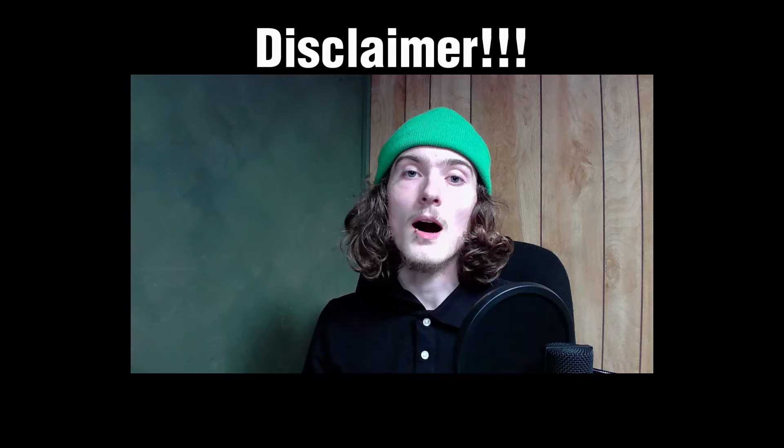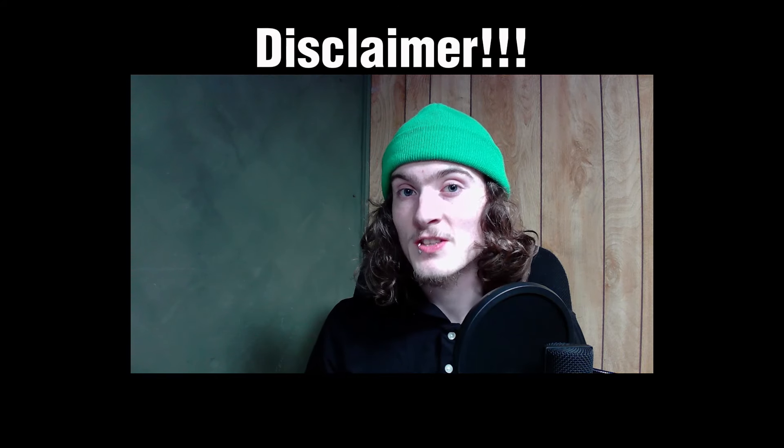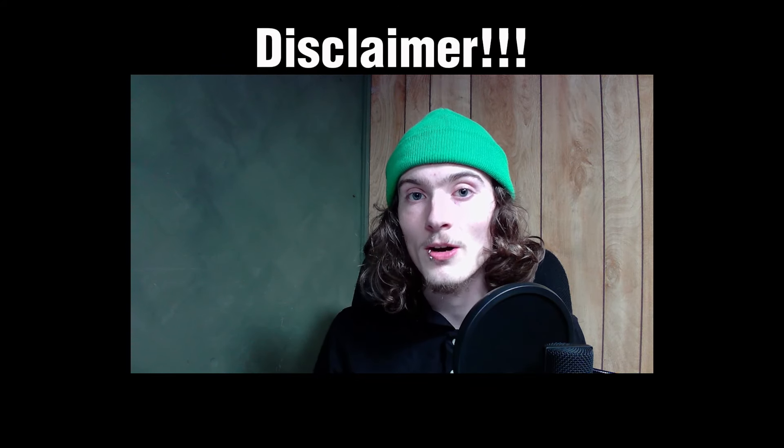Today, we are going to go through the steps on how to find a good PC on Facebook Marketplace so you don't get ripped off and that you get your money's worth. I am by no means an expert on computers. I said in previous videos that I'm still learning and still new to PCs, so just keep in mind this is just what I've learned so far. I have come up with four steps to help you guys find your next computer.